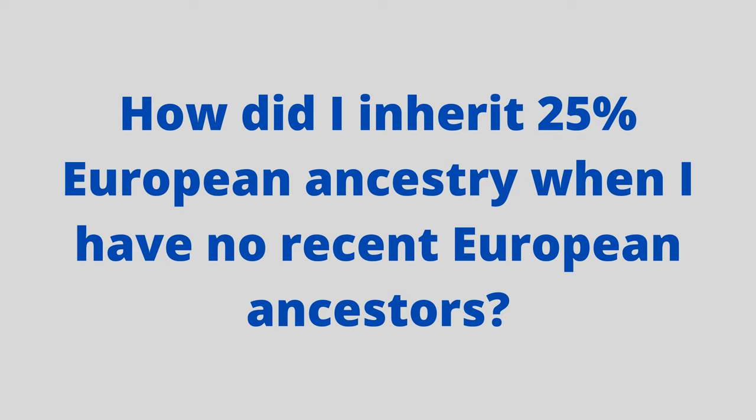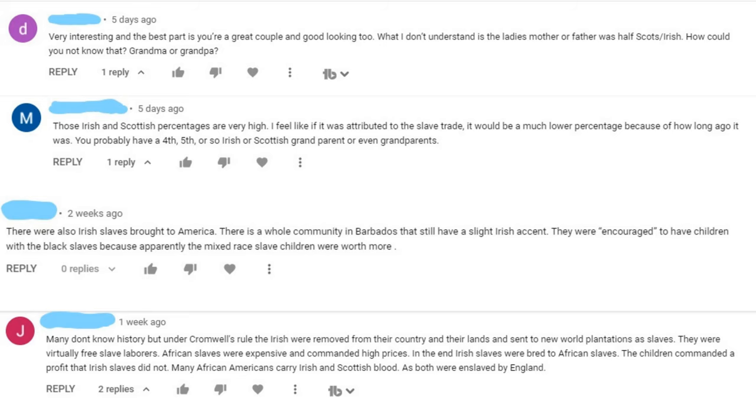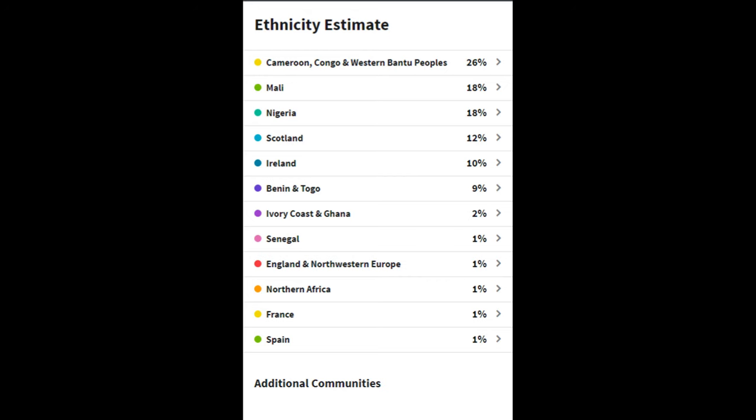Today I'm going to share with you more about my ancestry. I have seen a few comments asking if one of my grandparents or great-grandparents was white, since my DNA results show I am 75% African and 25% European.